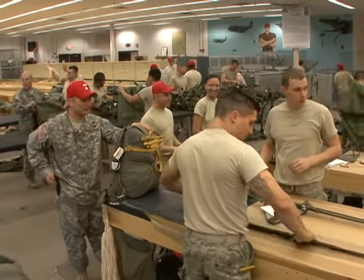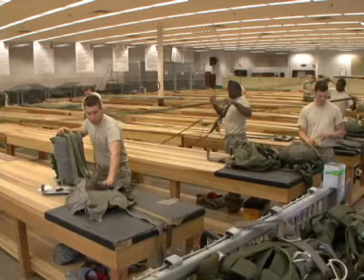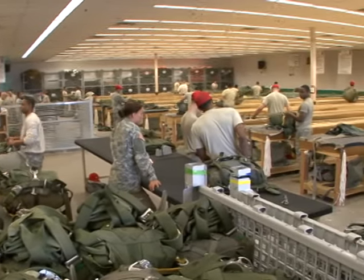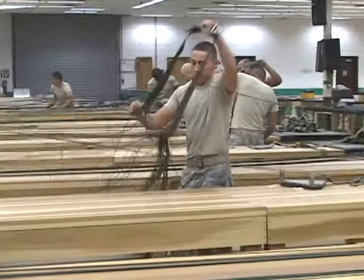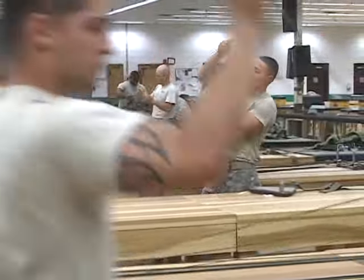On any given weekday, you can find the 507th Parachute Infantry Regiment's aerial delivery specialists working hard in the pack shed at Lawson Army Airfield. This is the parachute pack facility for Echo Company. We support the entire basic airborne course. These guys come in and they bust their tail every day.